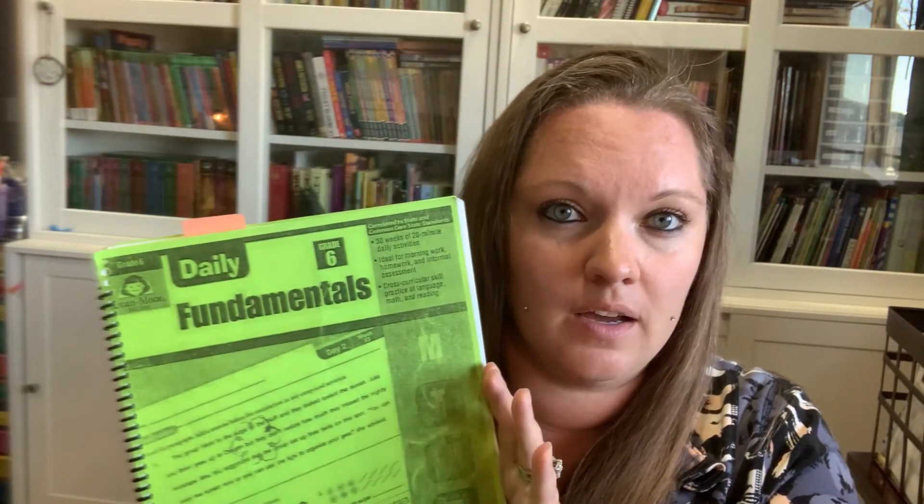My son is using Daily Fundamentals Grade 6. Every year Evan Moore posts on Facebook that you can print one free book, which is amazing, but they only have grades one through six. So he's doing the highest grade, just like my daughter. They do this every day — it has language, math, and reading in it, just short little ones to review. It's a great way to catch anything in language arts that Fix It hasn't covered.